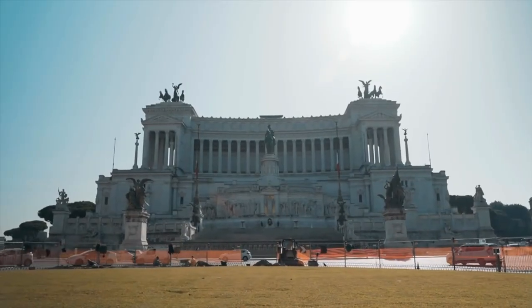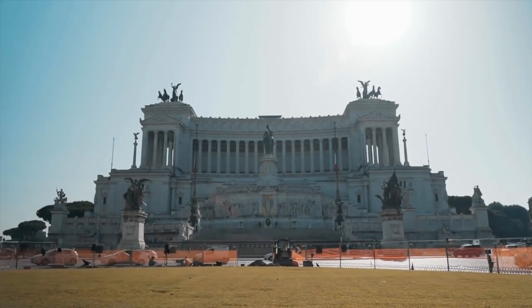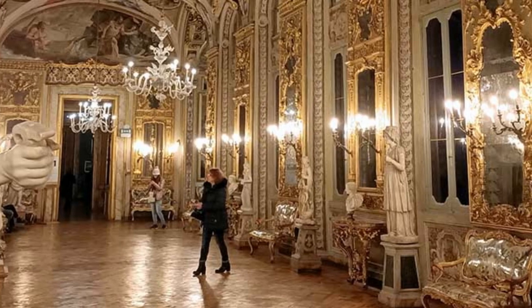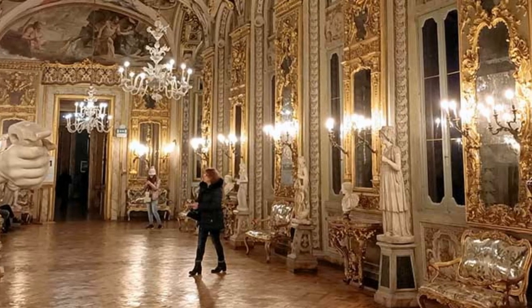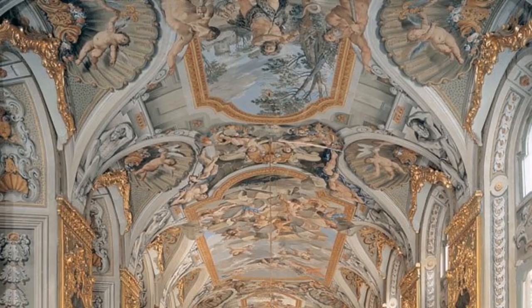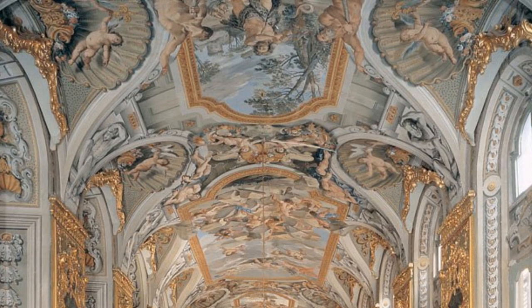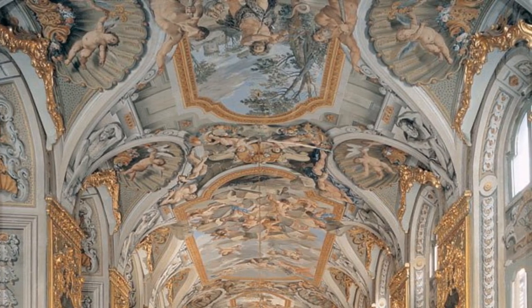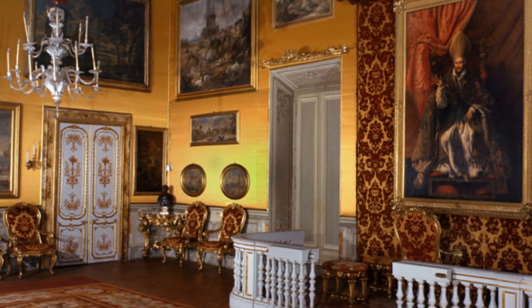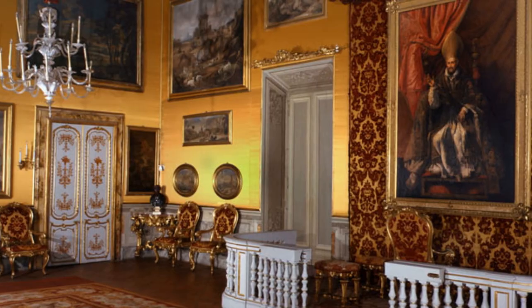To experience the hidden art at Palazzo Doria Pamphilj, make your way to the heart of Rome near Piazza Venezia. Once inside, you can explore the art collection on your own or join a guided tour offering insights into the history and stories behind the masterpieces. It's a hidden gem that invites you to immerse yourself in artistic opulence — a chance to appreciate the skill of legendary artists while stepping into the shoes of the nobility who once called this palace home.